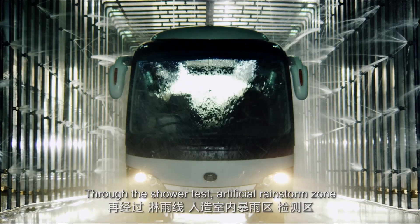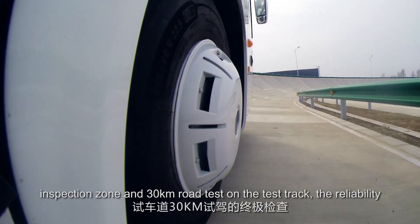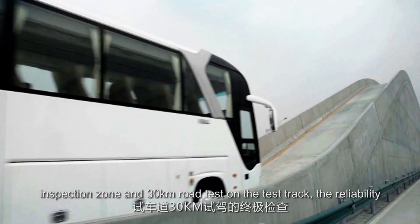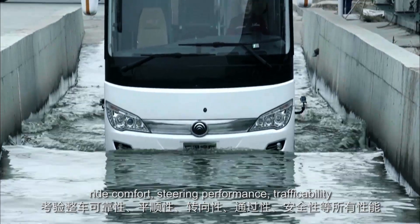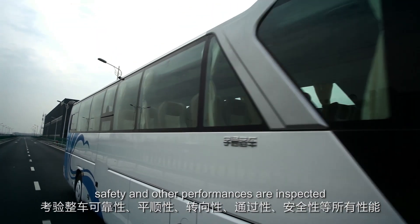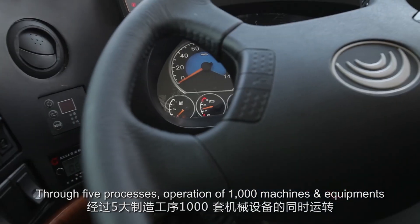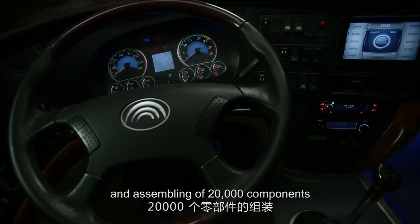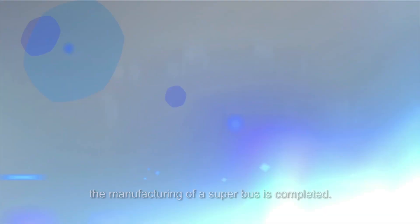Through the shower test, artificial rainstorm zone, inspection zone, and a 30-kilometer road test on the test track, the reliability, ride comfort, steering performance, traffic ability, safety, and other performances are inspected. Completed through five processes, operation of 1,000 machines and equipment, and assembling of 20,000 components, the manufacturing of a superbus is completed.